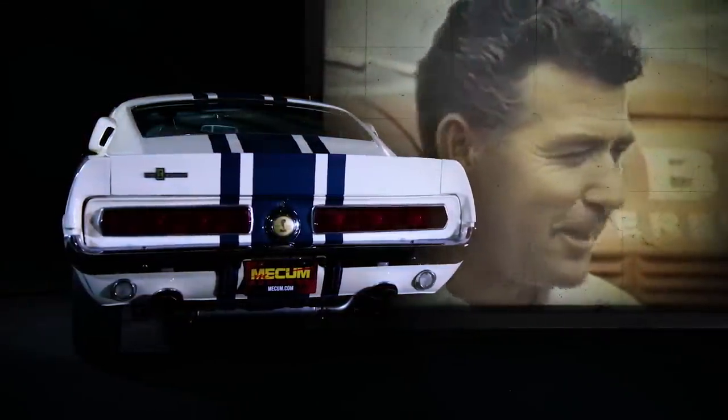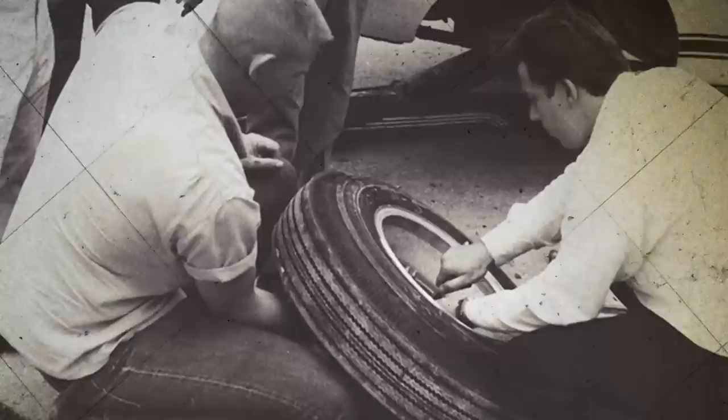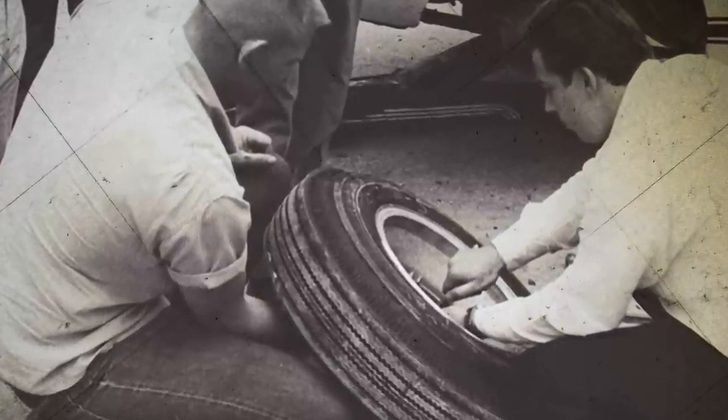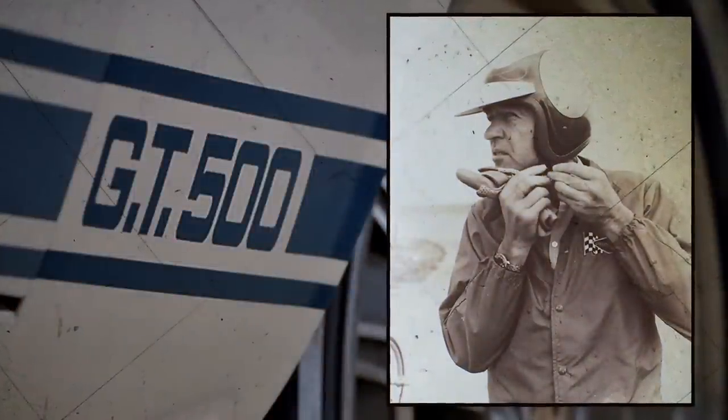"My name's Carroll Shelby, and performance is my business." Carroll Shelby, among other things, was a Goodyear tire distributor in Southern California. So when Goodyear planned to give the ultimate endurance test to its new line of Thunderbolt tires — designed for the average family sedan rather than for high-performance applications — it made perfect sense to hand the job to Shelby.